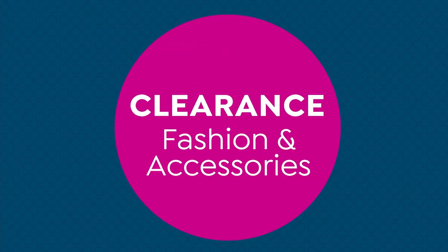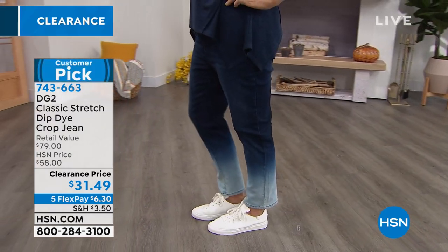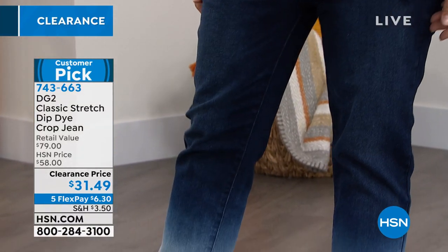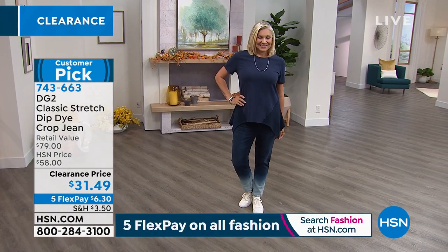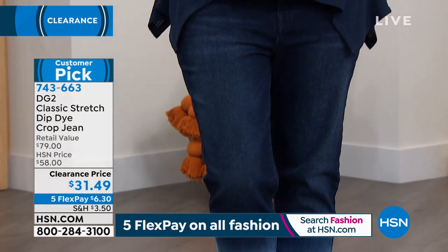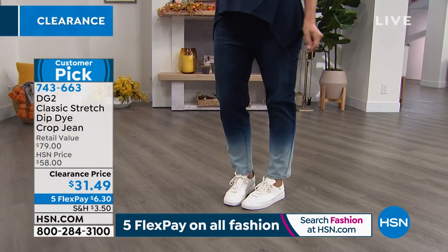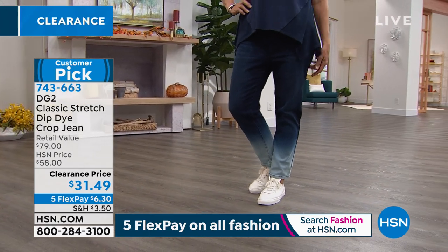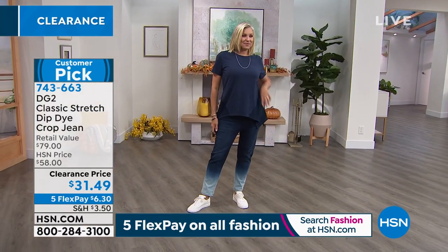We cannot do an hour of DG without talking about the jean queen. This is the classic stretch dip dye crop jean — hand dip dyed to get this gorgeous ombre effect. It is a customer pick. $47 off retail today brings us to $31.49. It is a slim leg, cropped length. Diane gives us three different inseams: 23 petite, 25 average, and 27 tall. Sizes zero through 16, and 16 women through 28 women.